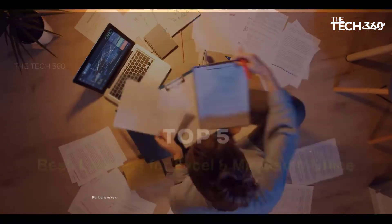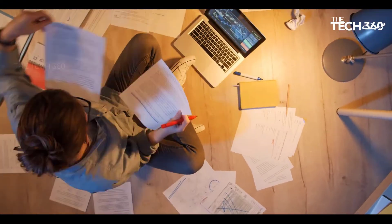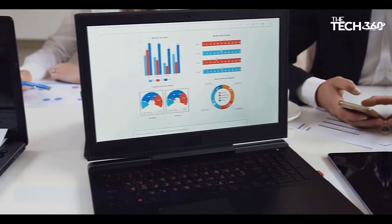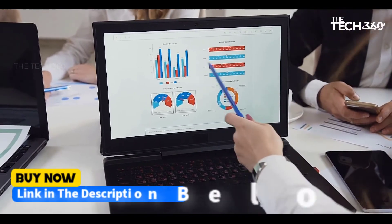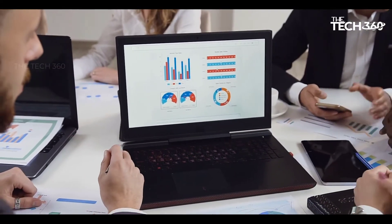What's up guys, today we're going to take a look at the five best laptops for Excel and Microsoft Office on the market for this year. We're going to show you our five best picks and talk about whether or not you should buy them. If you want more information and the most up-to-date pricing on the products mentioned, be sure to check the links in the description below. Okay, let's get started.